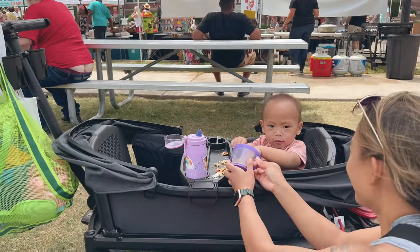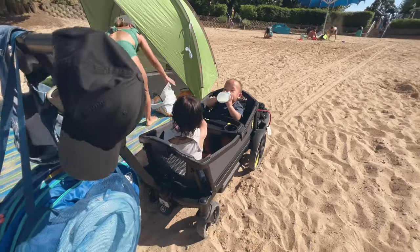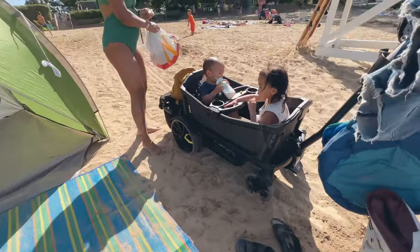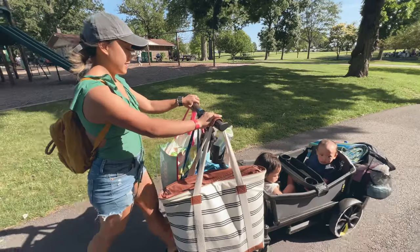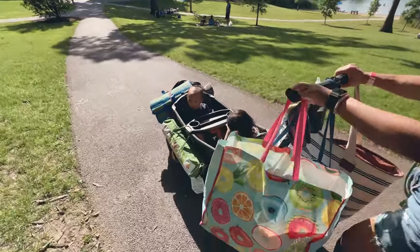Wagons in general are great because you can pop the kids in and out. It's low to the ground so they can hop in and out themselves. They're next to each other so they can easily share things like snacks and blankets — of course, this means they can also fight more. But from a kid's perspective, it's just funner for them because of their range of view. Wagons are like a lifestyle. They're like the SUV of strollers.